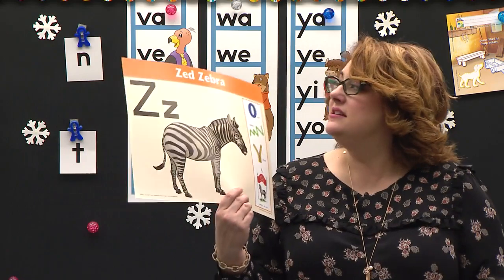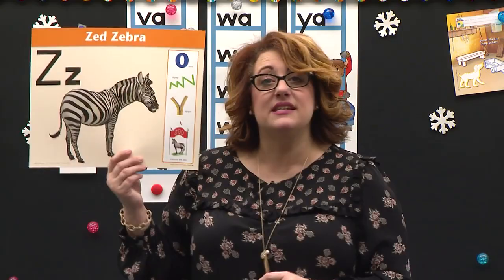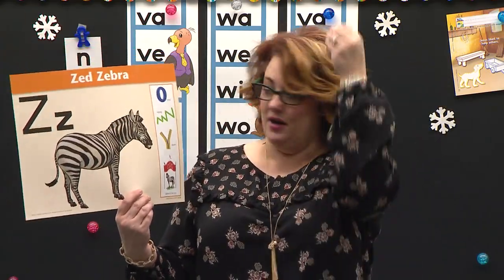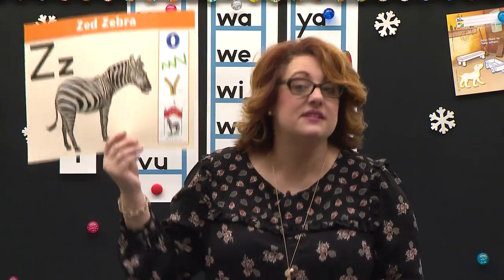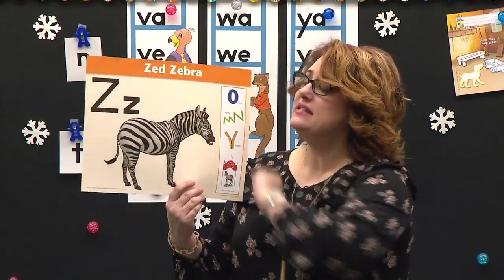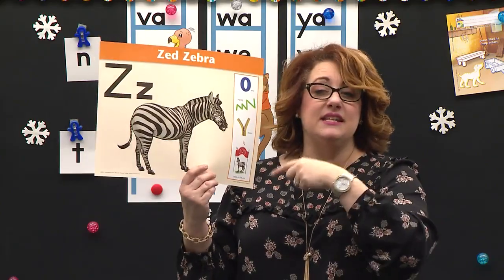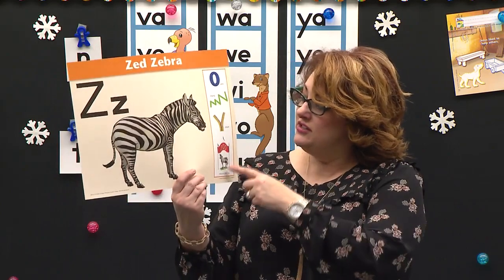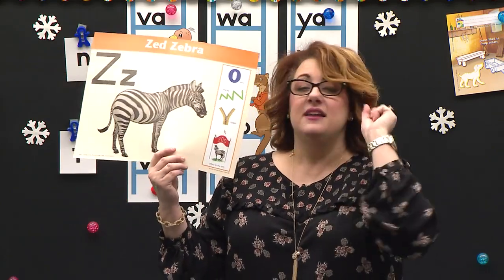Now listen to this. Are you ready? Zed, zebra. Zed, zebra. Z says z. Zero, zigzag, zipper, and the zebra in the zoo. Z says z. Z, z, z, z. Listen again — Zed, zebra. Zed, zebra. Z says z. Zero, zigzag, zipper. Zebra in the zoo. Z says z.